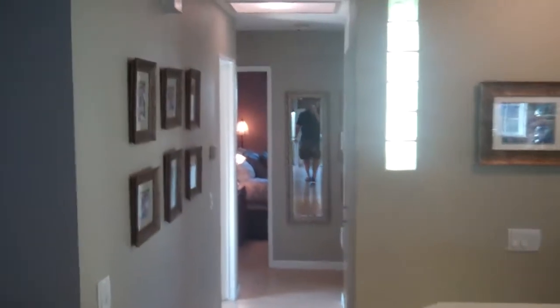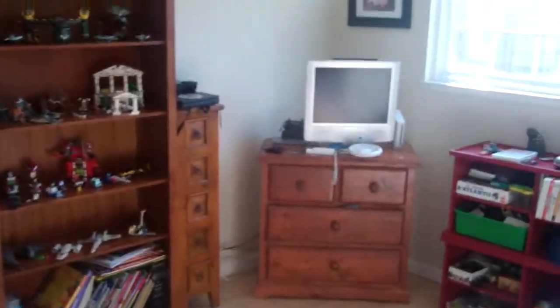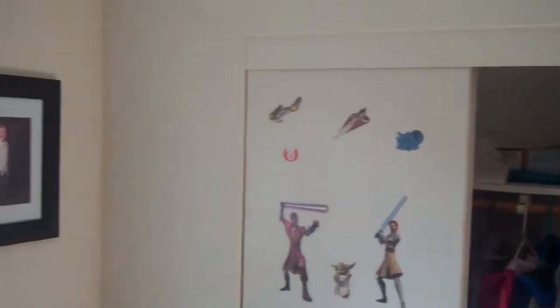Let's take you through the house and then we'll go in the backyard. Going down the hallway, this is the first bedroom. It's currently a six-year-old boy's room, complete with Legos, video games, and Star Wars stickers. There's a view of the backyard from the bedroom here.